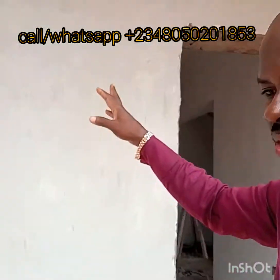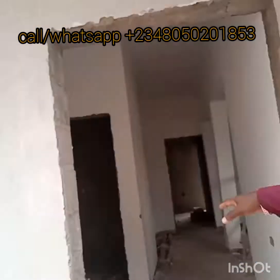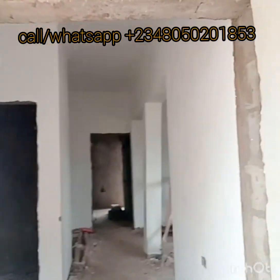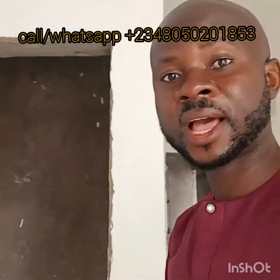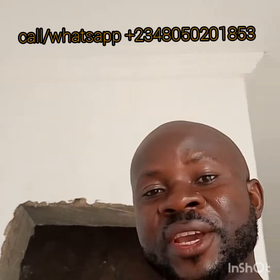So this is one of the three-bedroom duplexes. This is a downstairs parking. The entrance door to the building. Coming in here, this is the anteroom — the anteroom is like a visitor's room or a waiting room. In case you have a visitor, you don't want them into your parlour; the visitor can wait for you here.